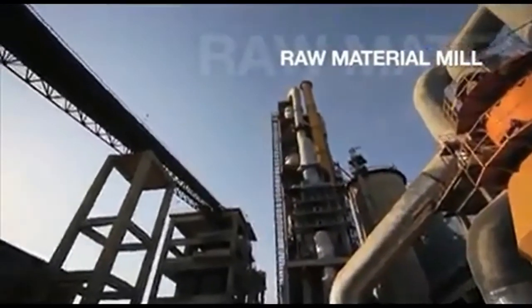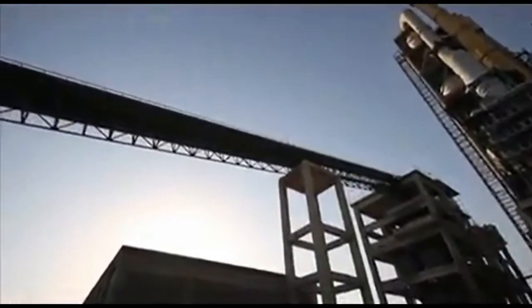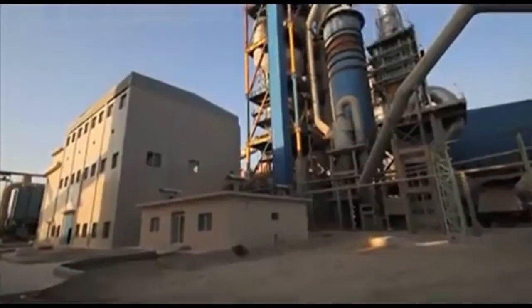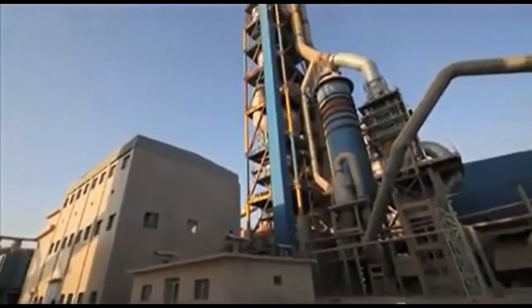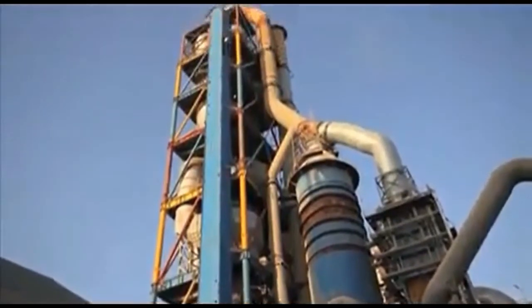Raw material milling takes place in a vertical steel mill which grinds the material through the pressure exerted by three conical rollers. Horizontal mills inside which the material is pulverized by means of steel balls are also used in this phase.